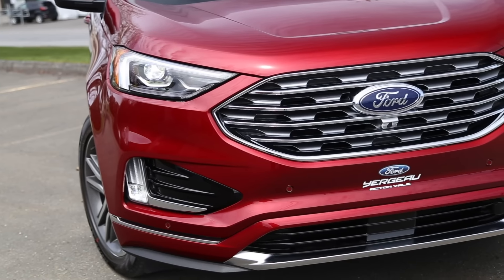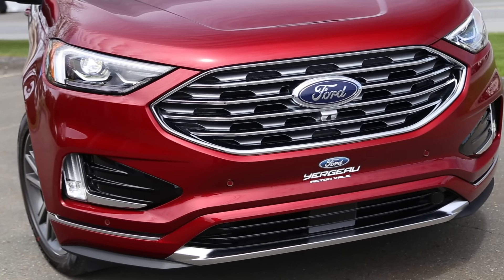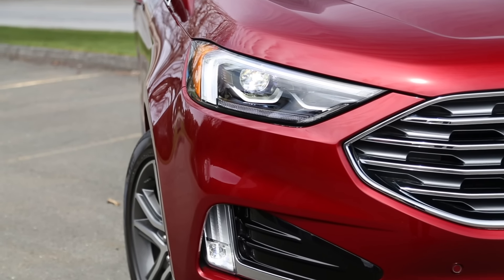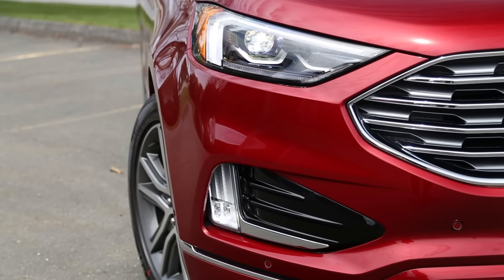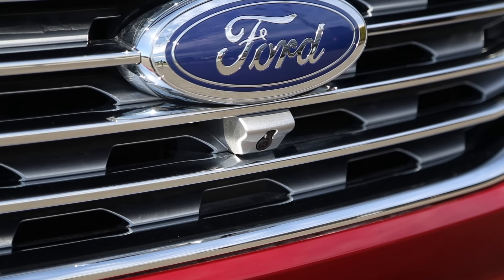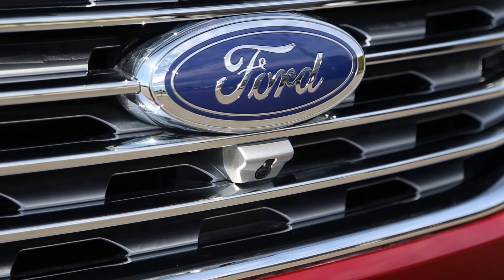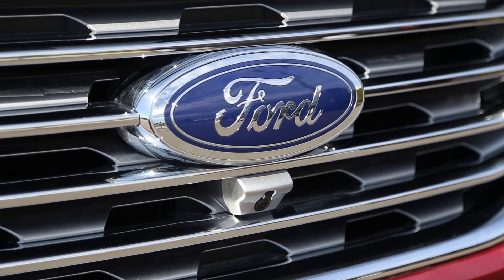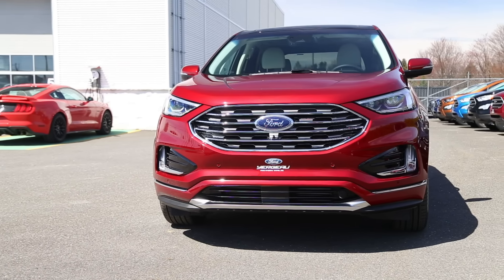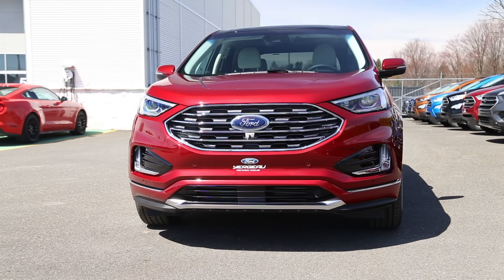On the front, you have automatic bi-LED headlights with LED fog lights and LED daytime running lights. You have rain-sensing wipers, a backup camera with front and rear parking sensors, along with another camera on the front which gives you a 180-degree view. The Titanium Elite package, which is what we have here, is probably the one that most people are going to be looking at if you really want the best experience for the Ford Edge.